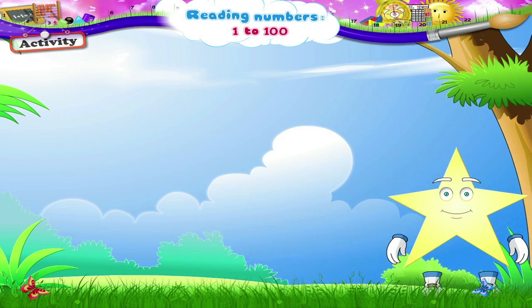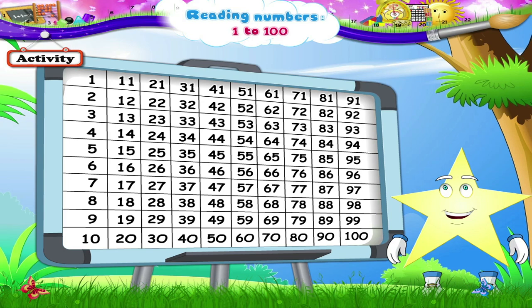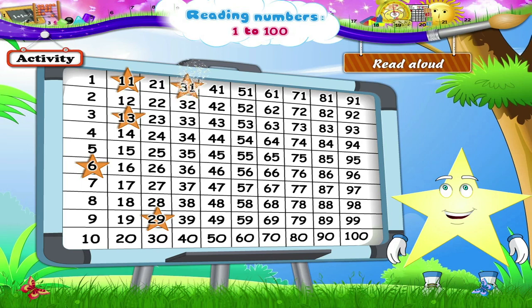In this last activity, a star will appear on any number and you have to read it aloud. Let's begin: 6, 11, 13, 29, 31, 38, 40, 47, 59, 63, 70, 71, 76, 84, 97, 100.